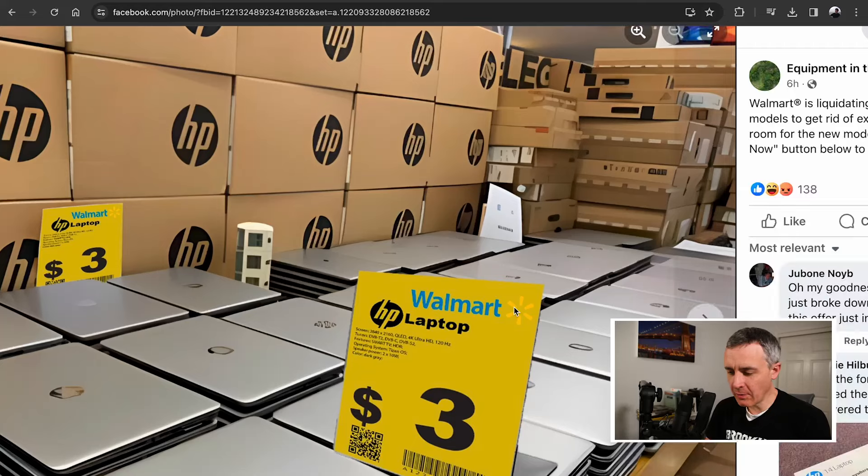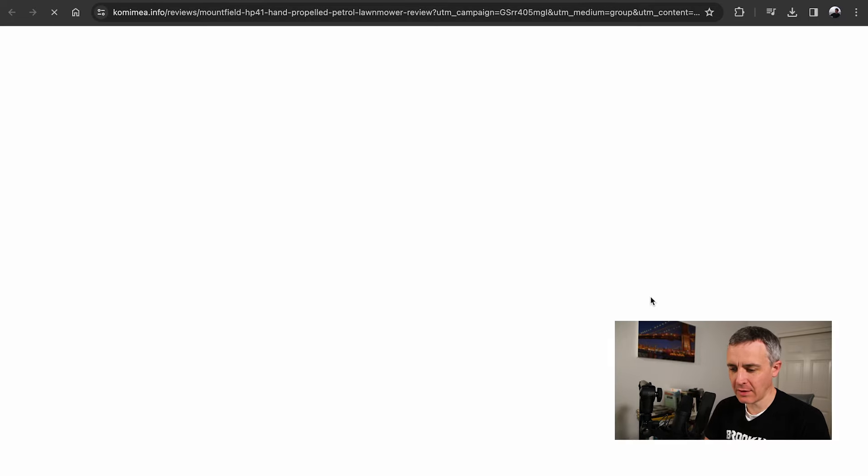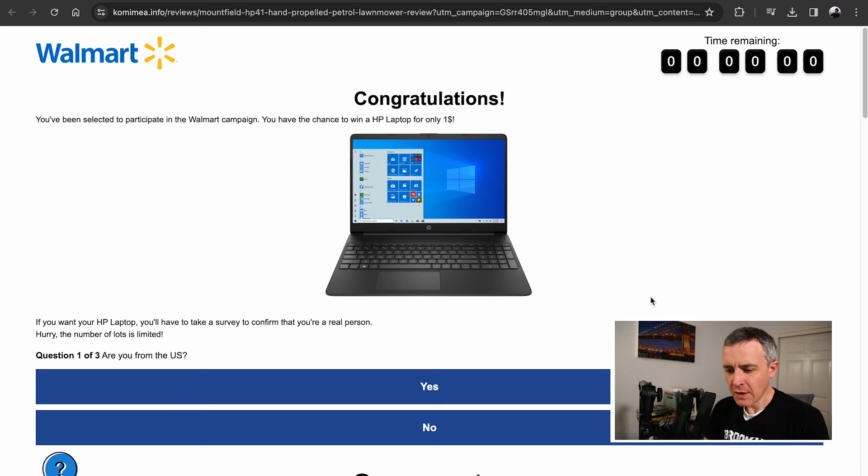So let's see where we go if we click on this. If I go back and actually click on the link, the 'Apply Now' link takes us to K-O-M-I-M-E-A dot info.